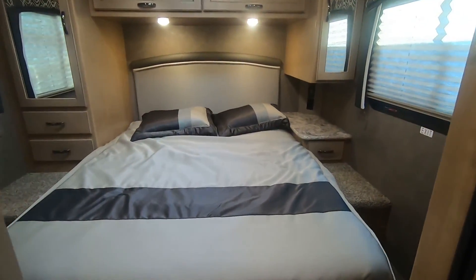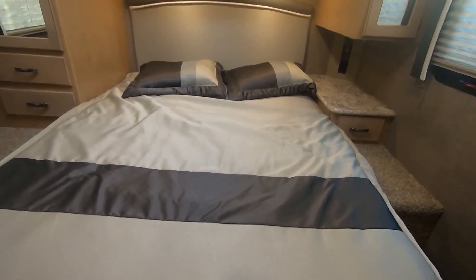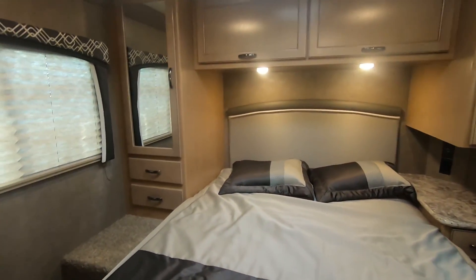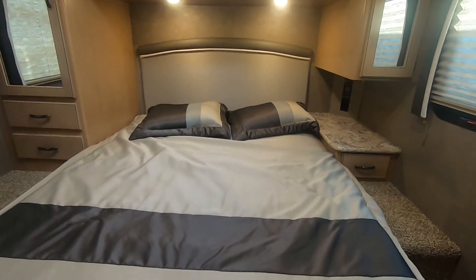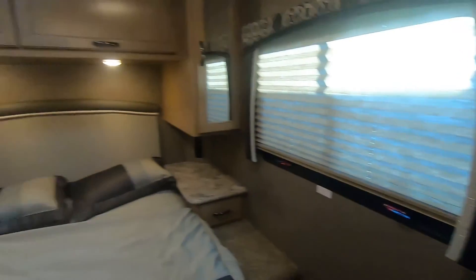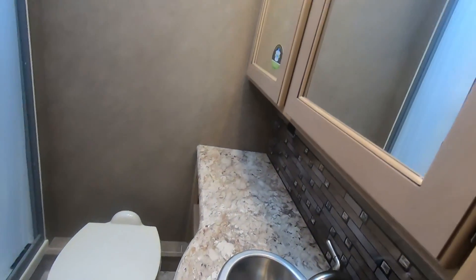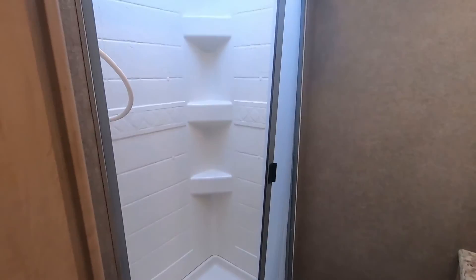Something else nice about this — by it being a North-South bed, you can get back here and lay down anytime, whereas with an East-West bed a lot of times the mattress folds in half. Cross ventilation, and you do have an accordion door here if you want to close it off. Nice big bathroom with storage and a big shower.